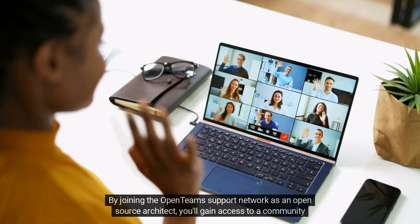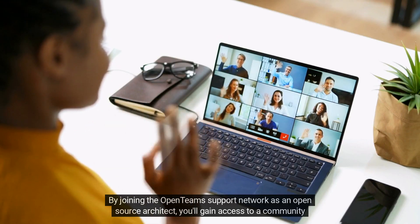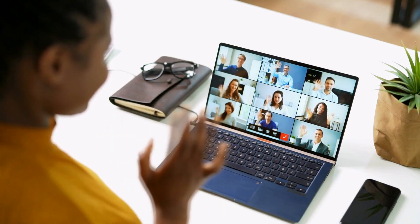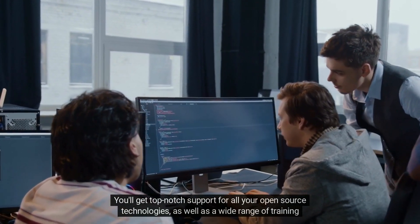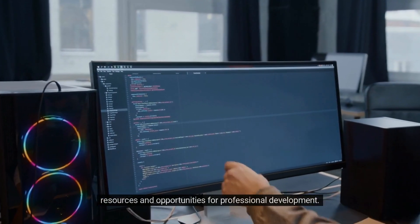By joining the OpenTeams support network as an open-source architect, you'll gain access to a community of like-minded professionals who can help you stay ahead of the curve. You'll get top-notch support for all your open-source technologies, as well as a wide range of training resources and opportunities for professional development.